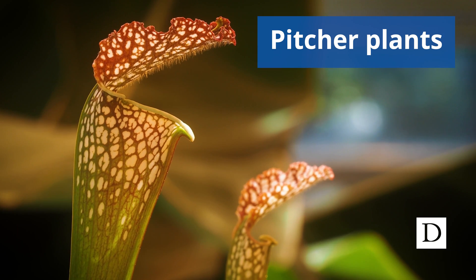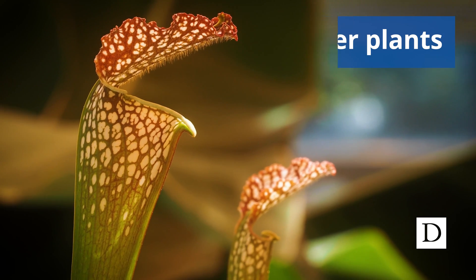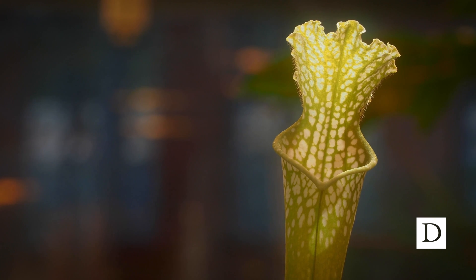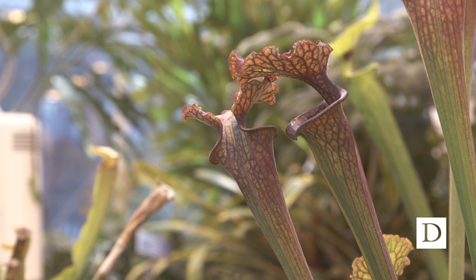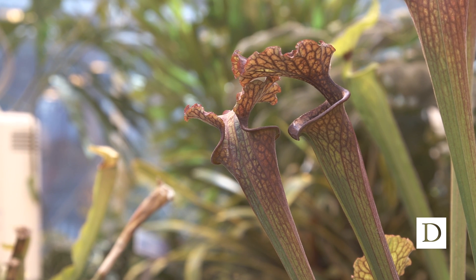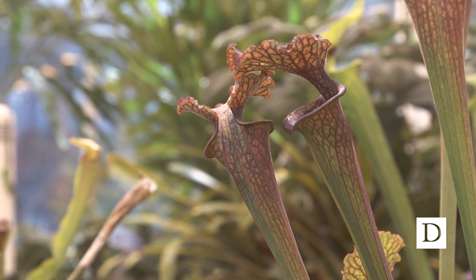Right next to these we have the pitcher plants. The pitcher plants are called a pitfall trap because they basically make it really inviting to come in, and once the bugs fall down into this tube they can't get out and they start to be digested by the plant's enzymes in the tube.